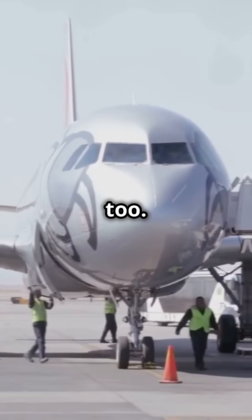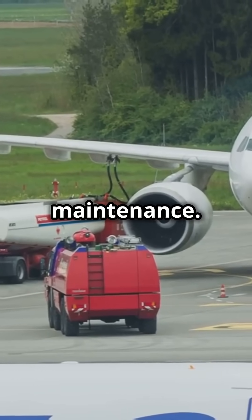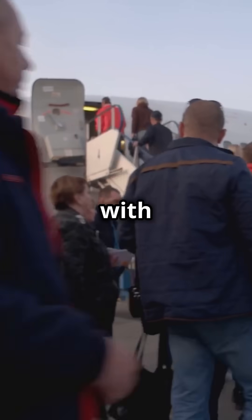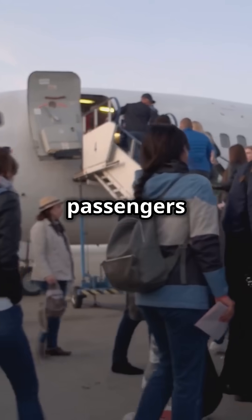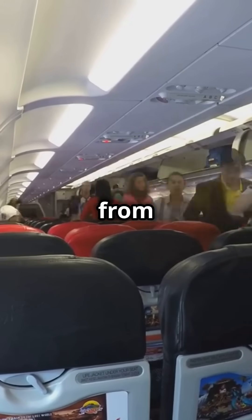Modern efficiency plays a role too. The right side of the aircraft is reserved for refueling, cargo loading and maintenance. This separation also aligns with emergency protocols, as passengers and crew are familiar with the layout and procedures associated with boarding and de-boarding from the left side.